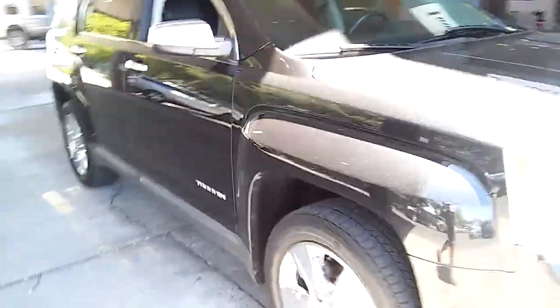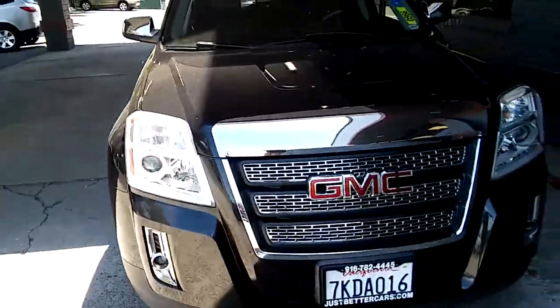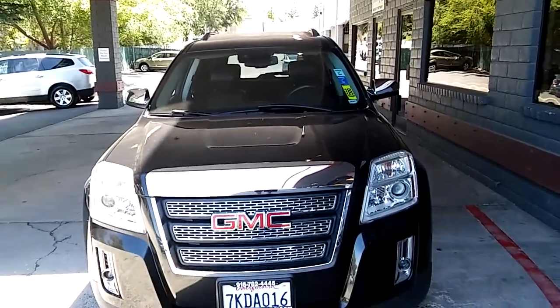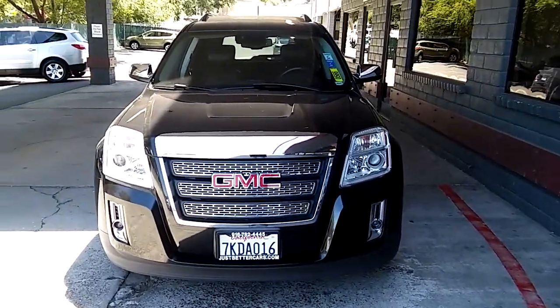If you have any questions regarding this or any of our vehicles, please give us a call here at JustBetterCars.com, 916-782-4445. Thank you.